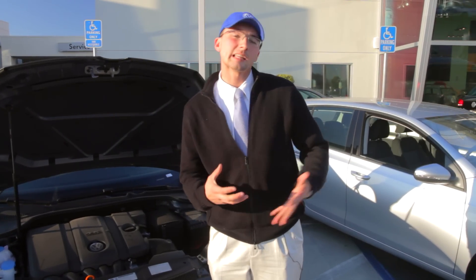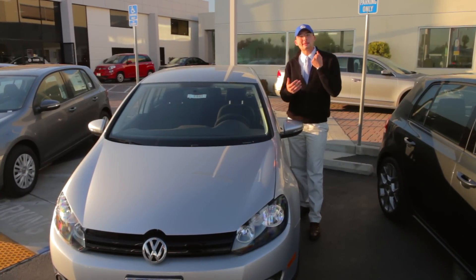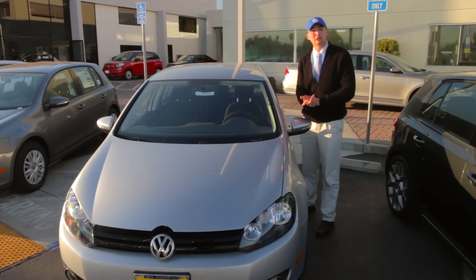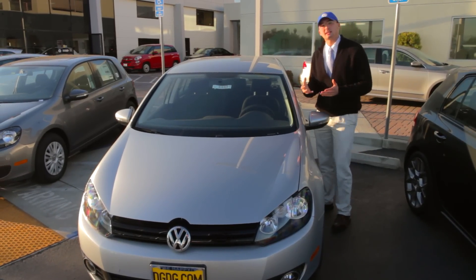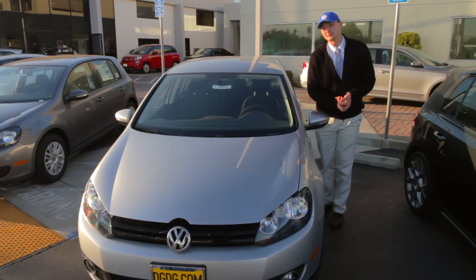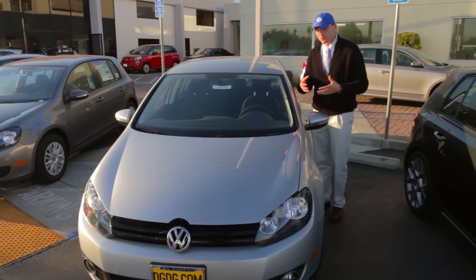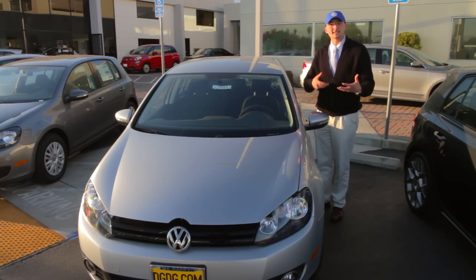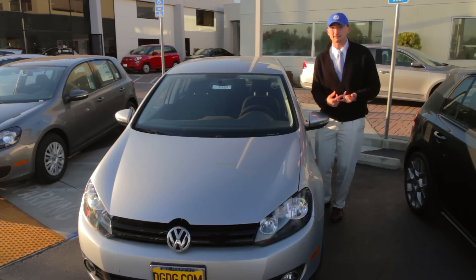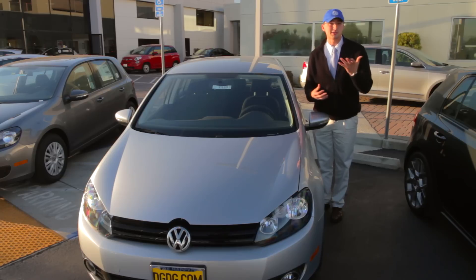Now let's go take a look at its slightly more efficient brother, the turbodiesel. While the standard Golf does come with a gasoline motor and a lot of standard features, you can upgrade to the turbodiesel, which gives you a very usable technology. It's much more fuel efficient than the regular gas motor and it delivers more torque — a great blend of performance and economy. You're also going to get a few extra standard features like fog lights and paddle shifters if you opt for the dual-shift gearbox or DSG transmission.